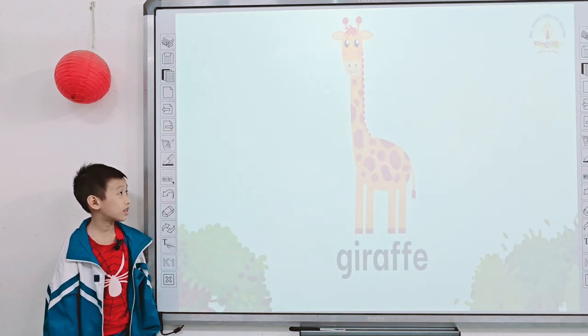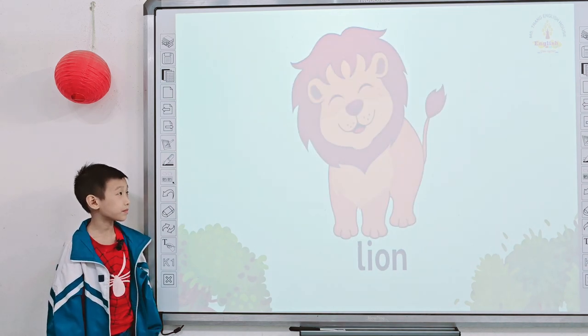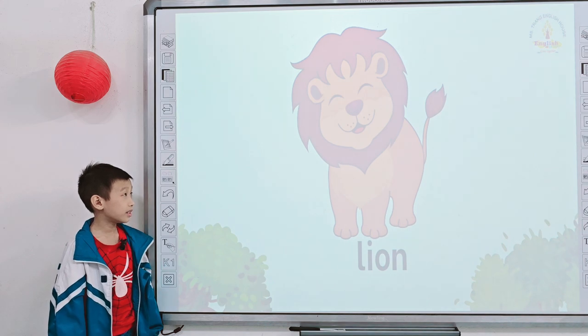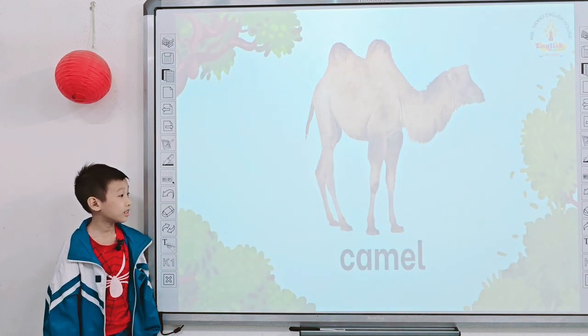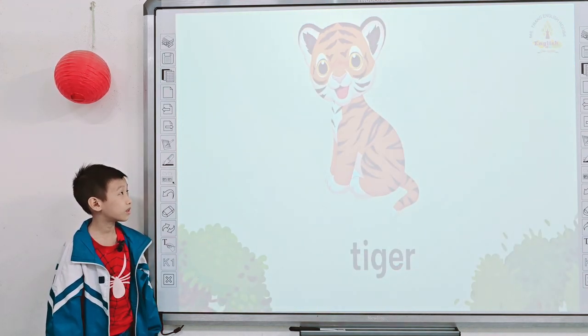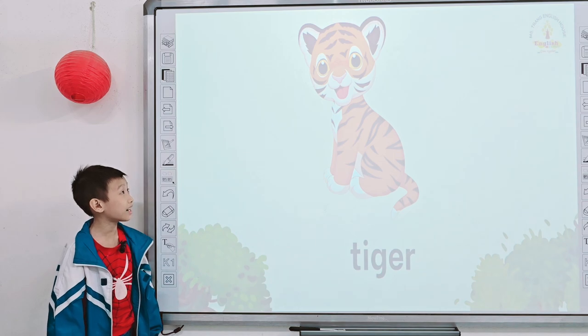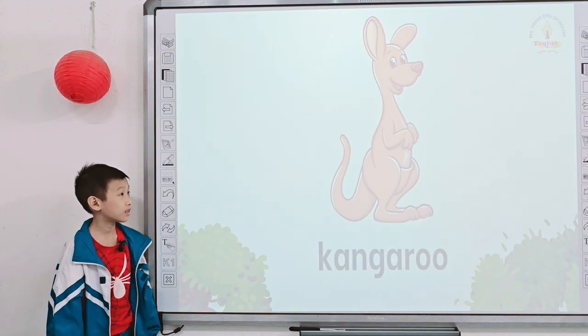Next one, what is it? It's a giraffe. Tell me what is it? It's a lion. What is it? It's a camel. And how about this one? What is it? It's a tiger. What do you see? It's a tiger. What do you see? I see a kangaroo.